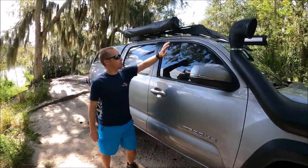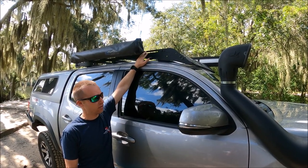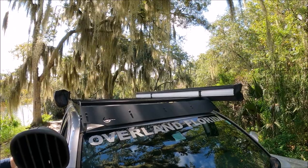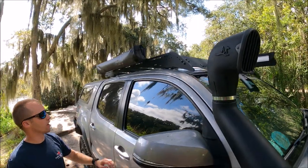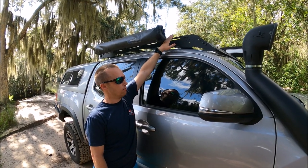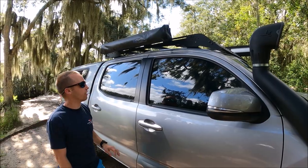Now we're at the Prinsu roof rack — probably one of the best things I bought. You will lose one to two miles per gallon and get some wind noise, but it retails for about $600. I emailed the company directly, asked about discount codes, and got it for $400 — about $200 off. It's incredibly versatile: you can put a rooftop tent, kayaks, Plano boxes up there. It's strong enough to stand on.